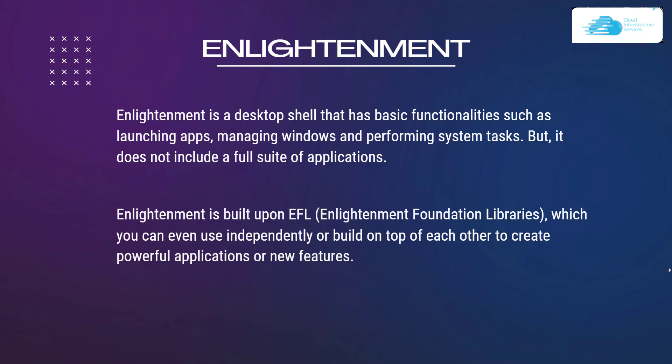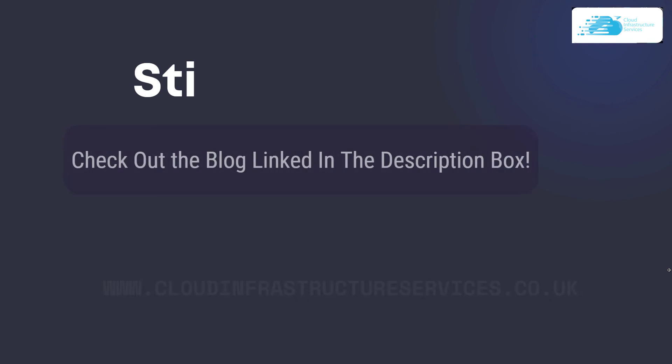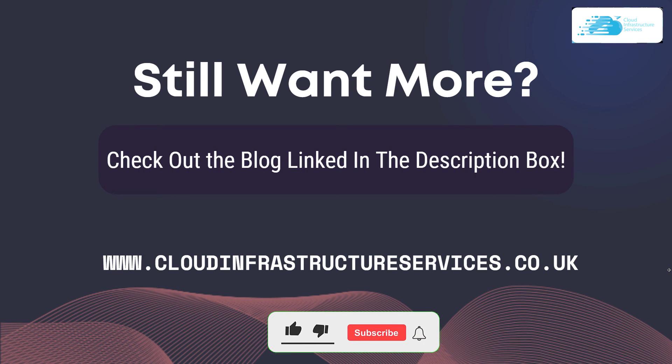That was our list for the top 10 Ubuntu desktop environments. If you want to read more about these, you can check out the blog linked in the description box. If you learned anything new from this video, make sure to leave a like and subscribe to the channel.